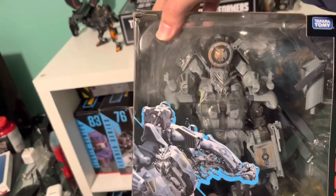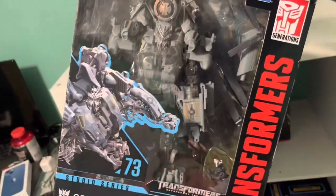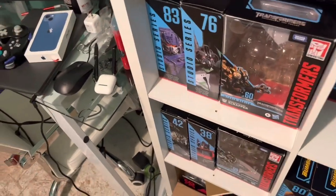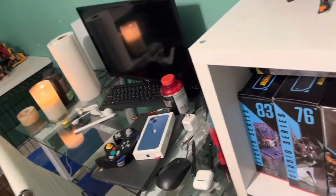Of course we have Grindor — just the better Blackout with hands. I opened him already; he's really nice. I have Ravage taped up in there — I don't want Ravage to fall out because I lose parts really easily. But so far I've kept most of these guys complete.